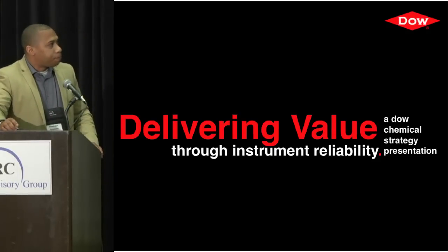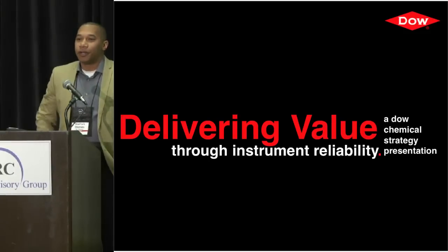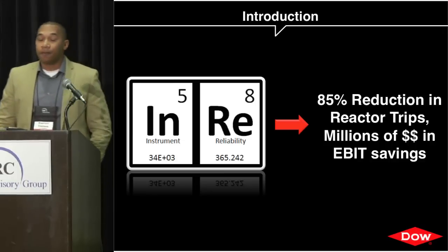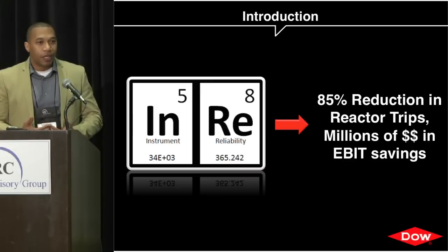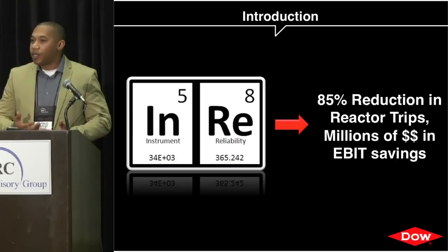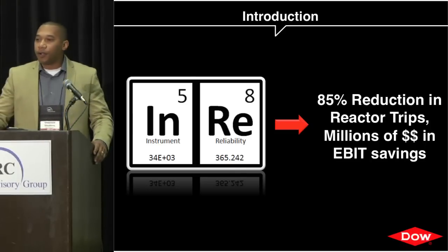Looking back four years ago as we started our reliability journey, one of the first things we instituted within the engineers and technicians is that we are not just a maintenance organization — we're not just here to provide a service. We are actually our own company. We call ourselves technical representatives for the technology or for the discipline.